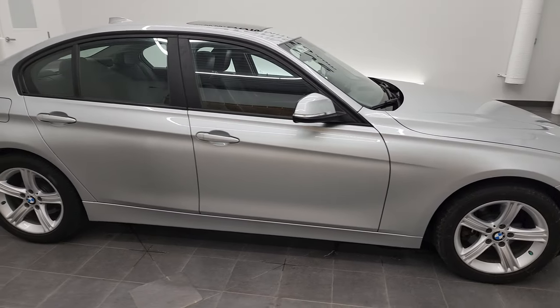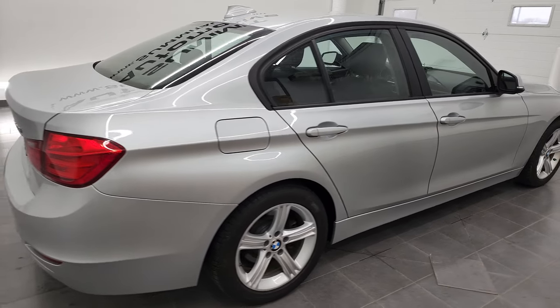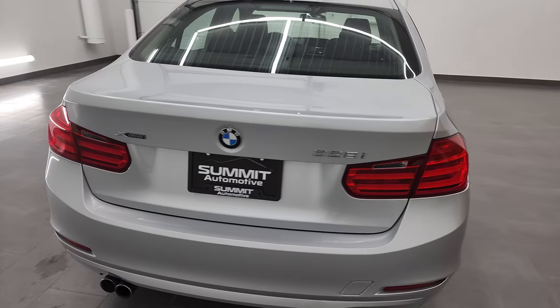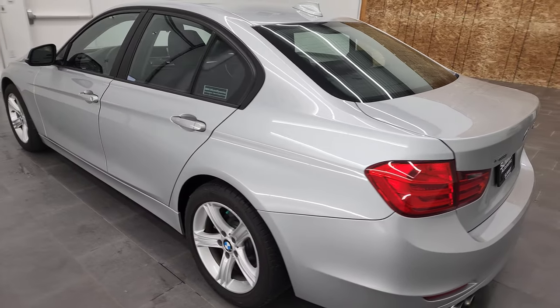This is Brett, and this 2014 BMW 328i with xDrive is stock number 12649ZB. We're here at Summit Automotive in Fond du Lac, Wisconsin, your new and used car headquarters.